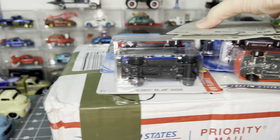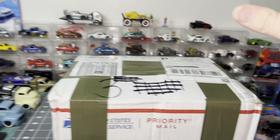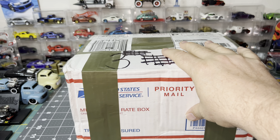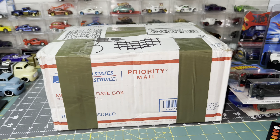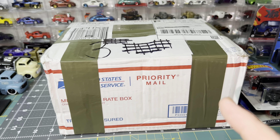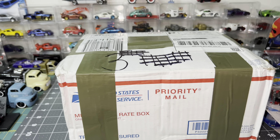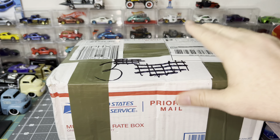Alright, getting into this mail call. This comes from a man — Mustang Hunter — Jason. He sent me this package and I cannot wait to get into this. He's so military, he used green duct tape. Let me get this camera set down so I can have both hands, and we can jump into this and see what he sent.